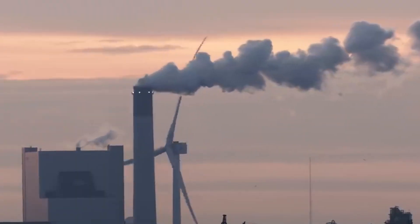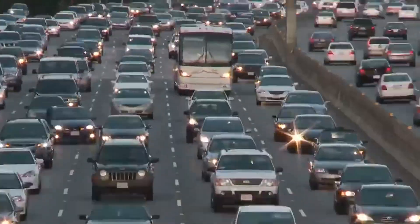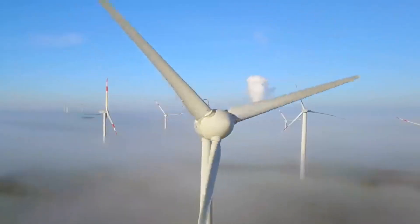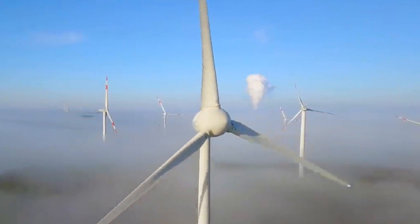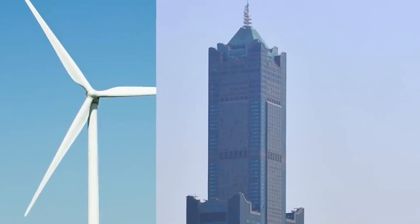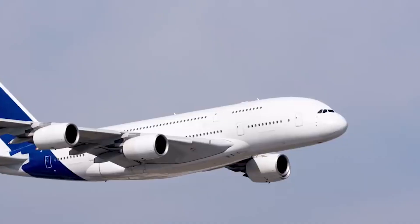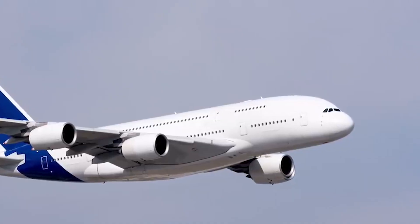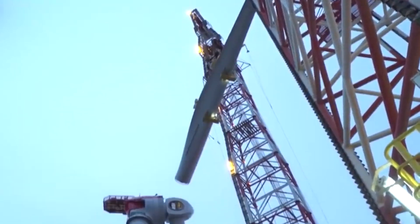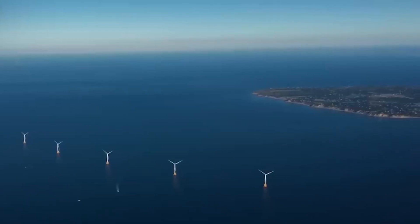Downcycling, an established method for handling retired turbine blades, involves a robust and direct approach. It encompasses either the combustion or chemical dissolution of the plastic component, leaving behind the fibrous material for various applications. While downcycling represents a positive stride towards sustainable waste management, it's important to acknowledge that these processes are energy-intensive and can result in materials that are somewhat degraded in quality compared to their original state. Nevertheless, downcycling serves as a practical solution to prevent turbine blades from ending up in landfills, making it an important part of the broader effort to minimize waste.